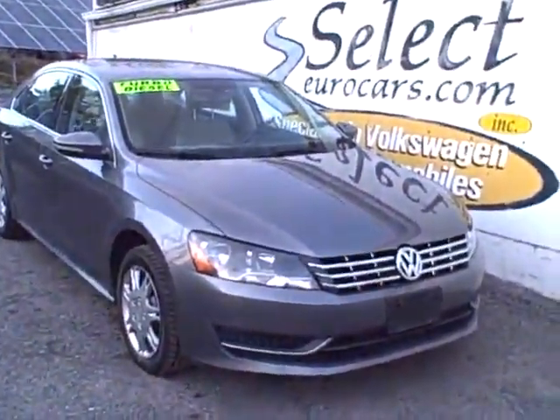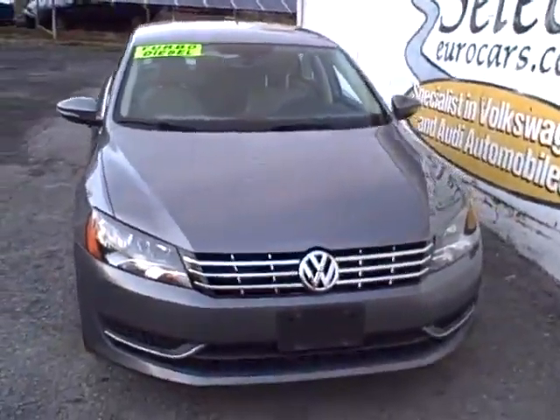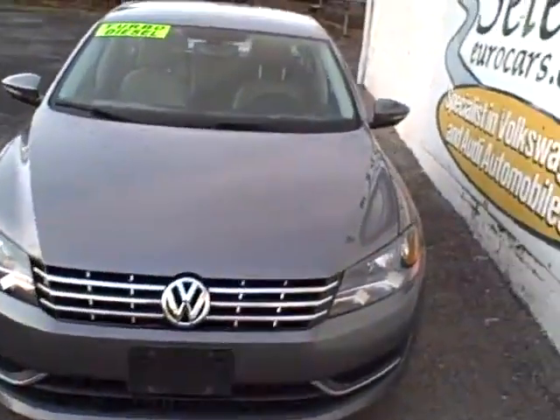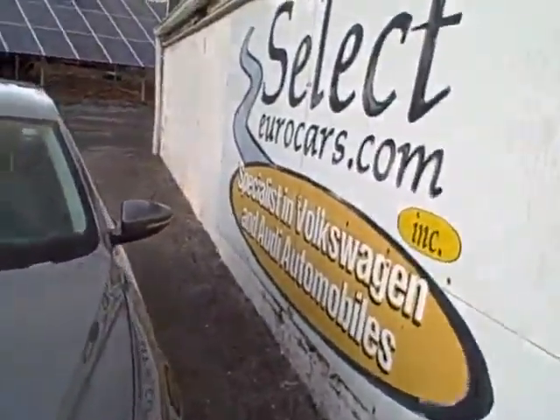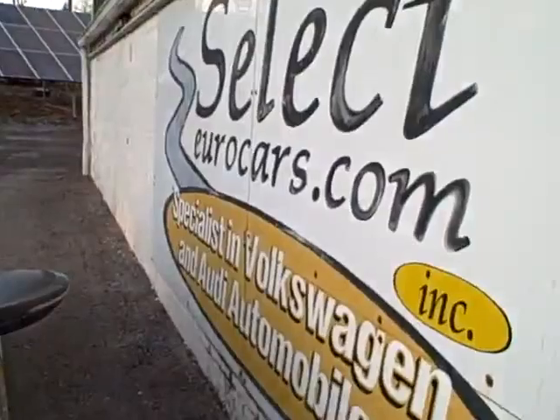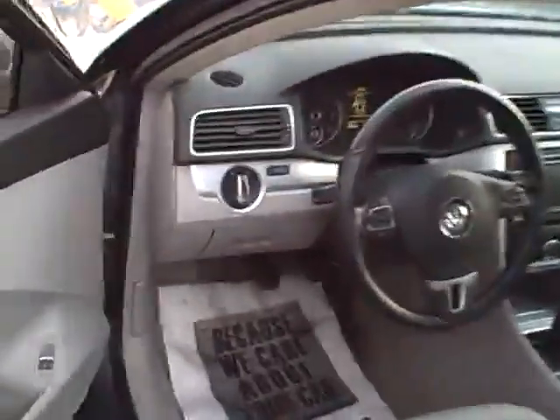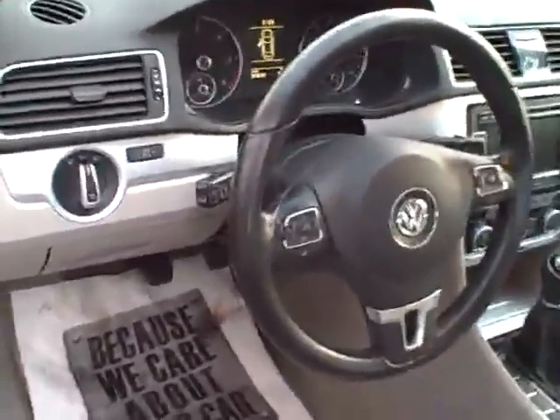2012 Volkswagen Passat TDI turbo diesel six-speed, available here at Select Your Cars, where we've specialized in Volkswagen and Audi for over 35 years. We're open seven days a week. Nice leather-wrapped steering wheel — grab right on and control most smartphones via Bluetooth right off the steering wheel.